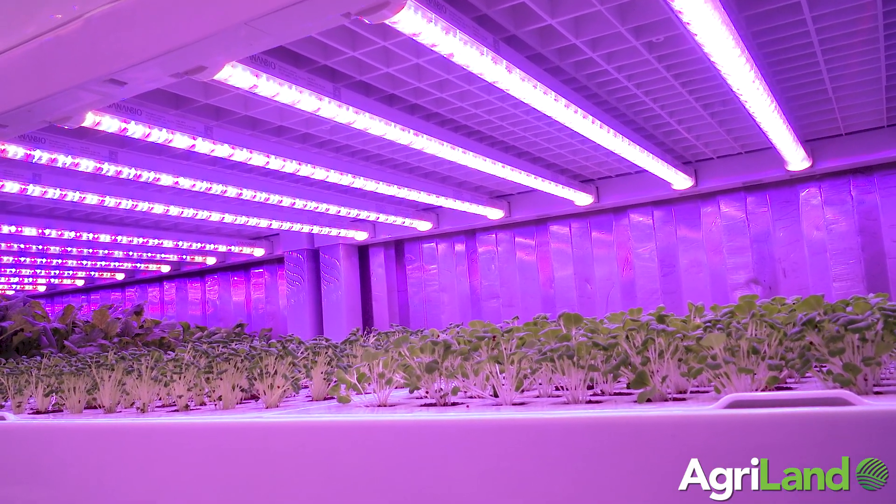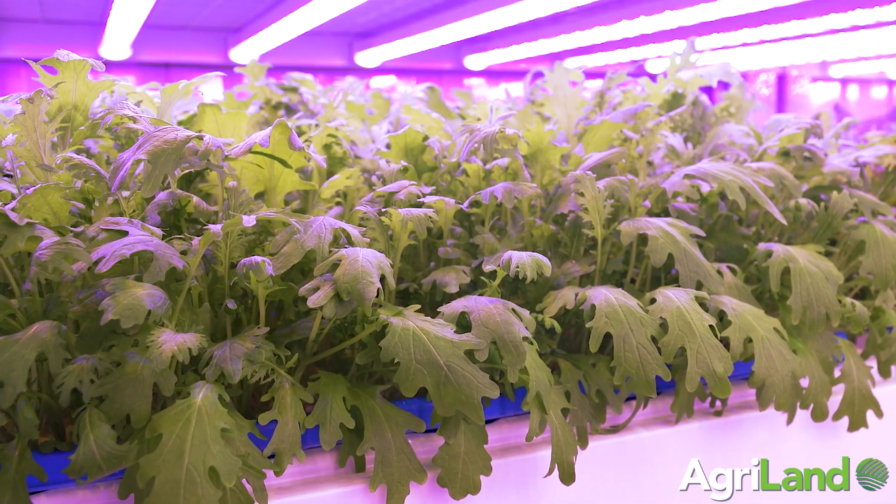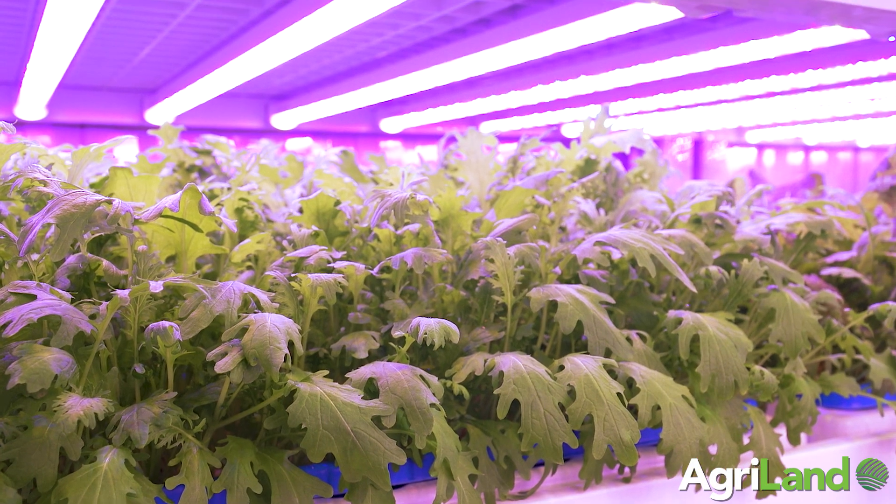If you're growing from May to September, this offers you the opportunity to maintain your customer base all year round where otherwise sales would be going abroad and being imported. The Farmany model is to replace imports of salad, herbs and microgreens coming into the country with locally sourced produce.